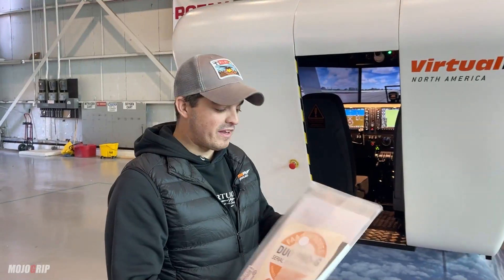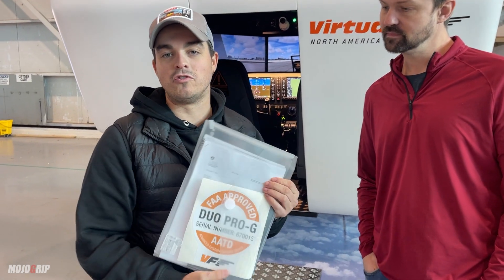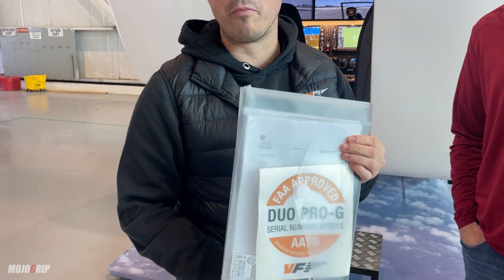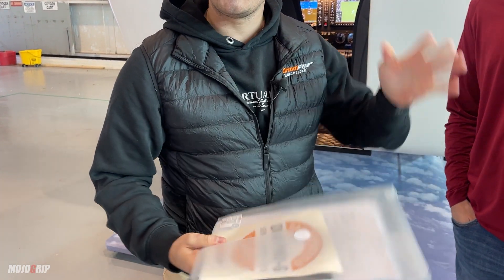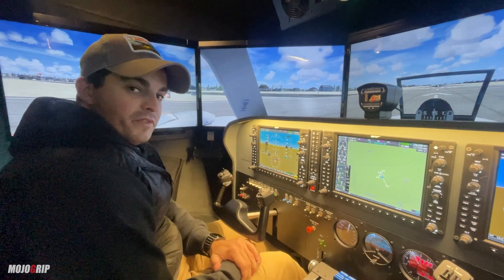We have all the FAA documentation that Ken prepared — you'll see that in a separate video with Ken. Here's the sticker for the Duo Pro, the technical logbook, and the LOA. This certification process will be handled by Ken afterwards, but now we're going to fire it up a little bit.